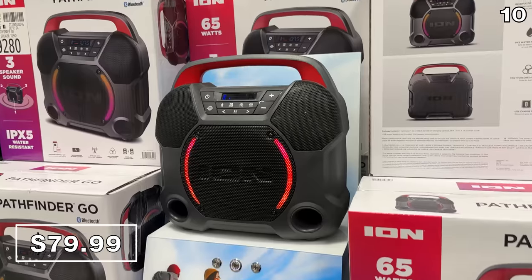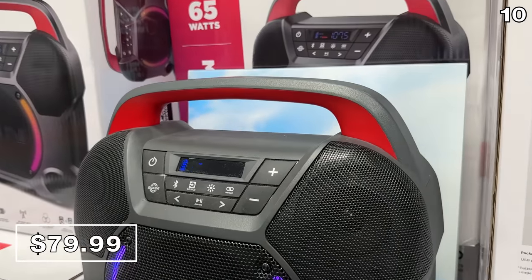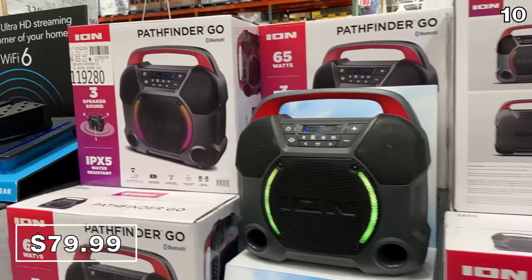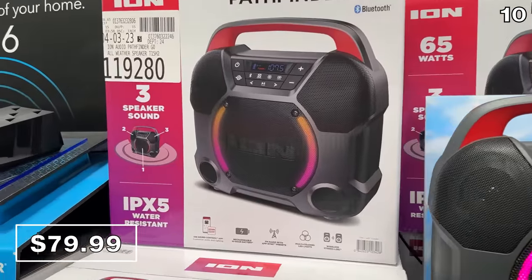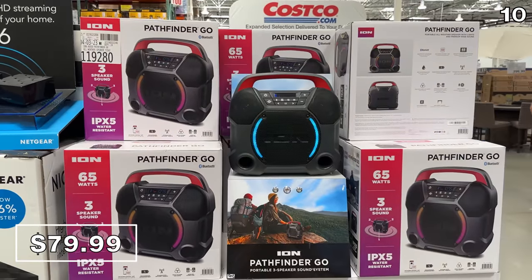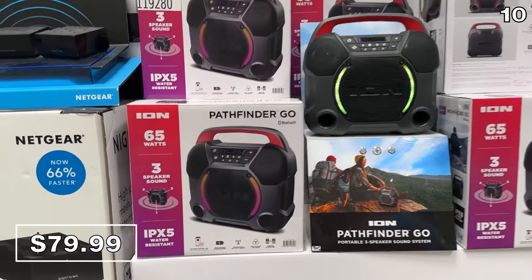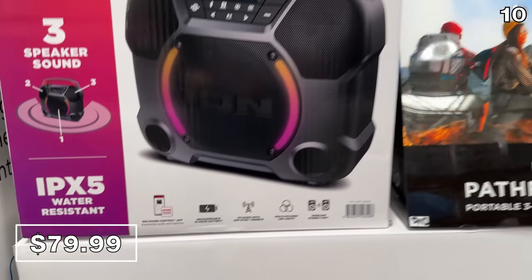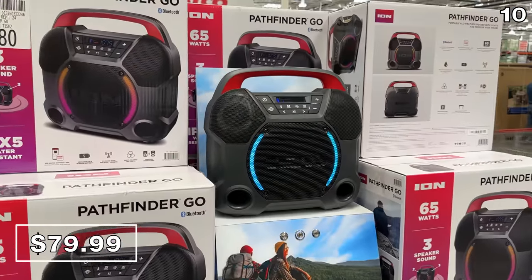At $20 off until June 11th — I feel like you need a day planner just to make sense of all of the price drops in this point — this Ion Audio all-weather speaker has a carry handle. It is a robust, large, three-speaker sound with a whopping 10-hour battery life. This speaker could be the life of any party.